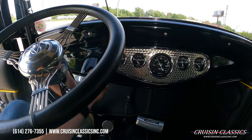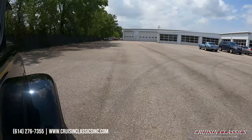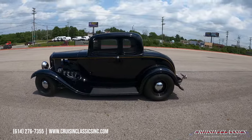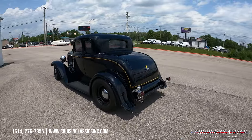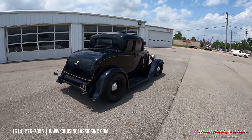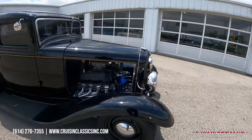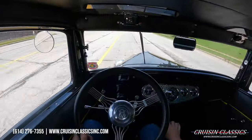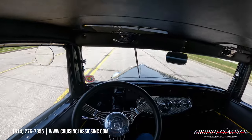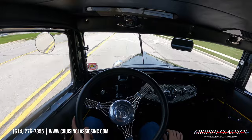Let's go ahead and fire this thing up. All right guys, welcome to the driving portion of the '32 Ford. Just going to be taking it down the road on a short drive like we usually do, to show you guys that it is a running and driving vehicle. It is a sunny and hot 92 degrees today — beautiful day for a drive.